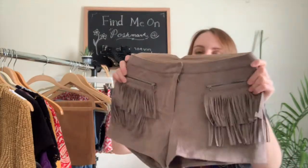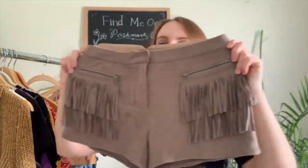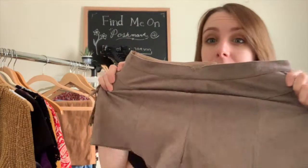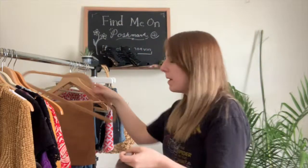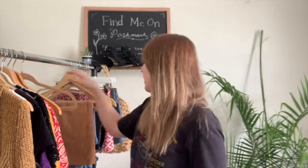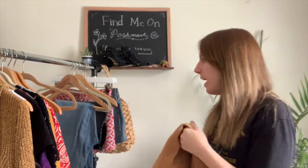Next I have these tarot shorts by the brand Fate — I almost kept these. They're a size small, faux suede with fringe on the pockets. They look so cute on and they're stretchy, which is awesome, so I anticipate they'll sell quickly.